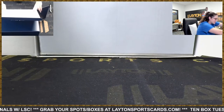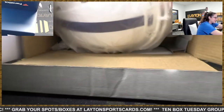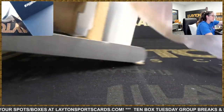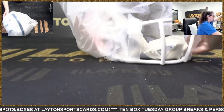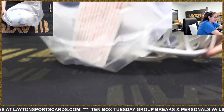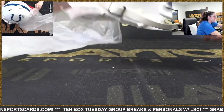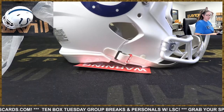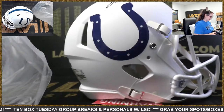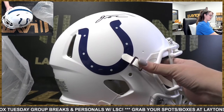Authentic helmets! This guy is gonna have a huge year — he is predicted to go number one in everyone's fantasy draft this year. We've got a matte finish on it too. How about a little Jonathan Taylor, a little JT action there for the Colts!